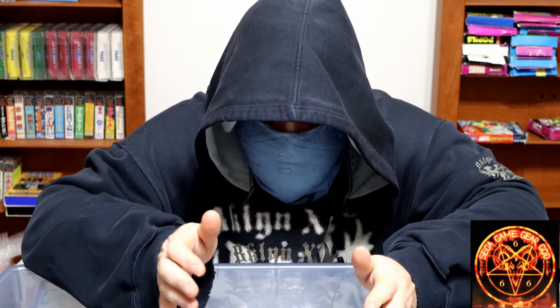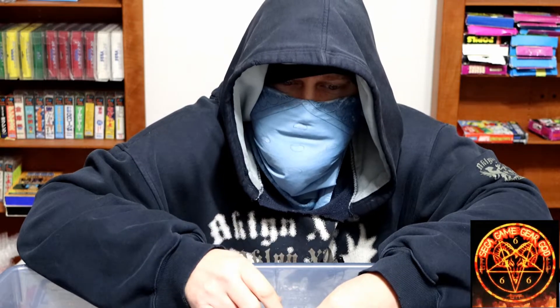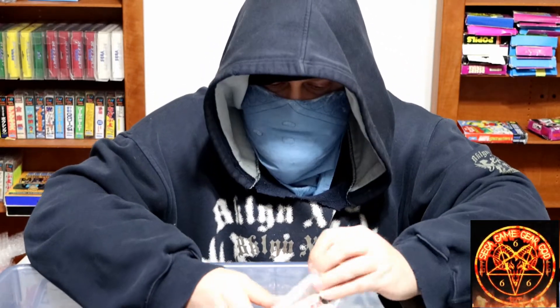Still going through this container, which is all Japanese games. I've done parts 1, 2, and 3, and I've done 30 games per episode, so that's 90 that I've already done and I'm still going. So let's take a look at what's left.